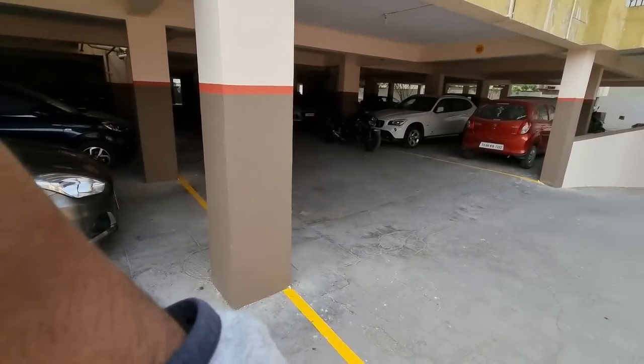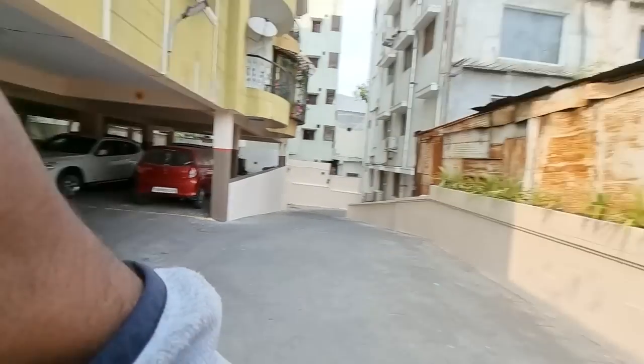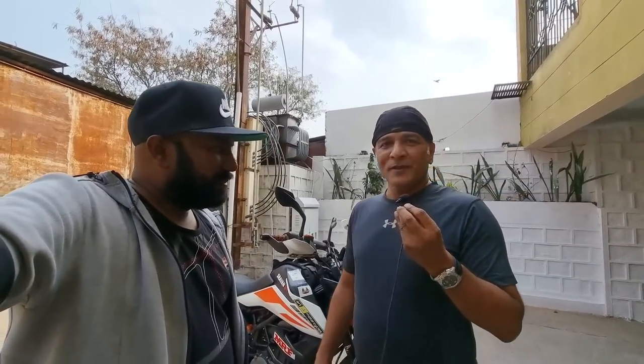I stopped biking in 1993 and never touched or owned a bike for 26 years. The BMW K1300R was the first bike I bought in 2019, just to ride around and have fun. Then this KTM Adventure 390 was launched in January and I got the first one in the country. I was just doing adventure riding and then thought this bike feels so good, maybe I should rally on it.